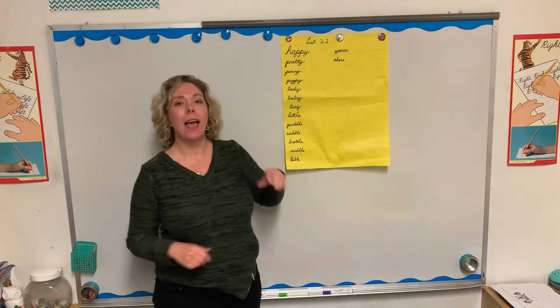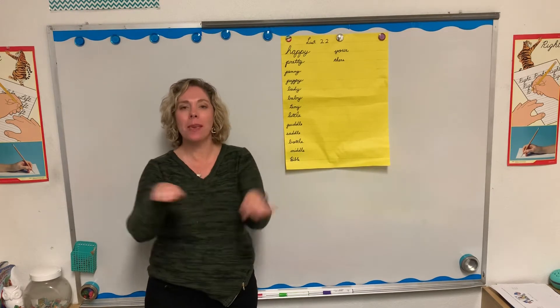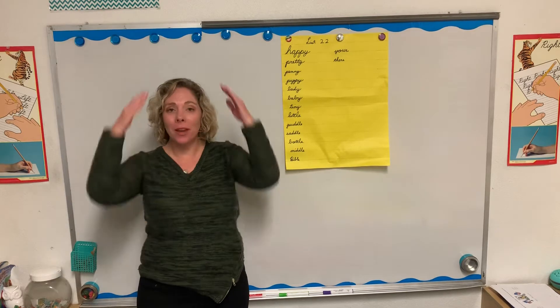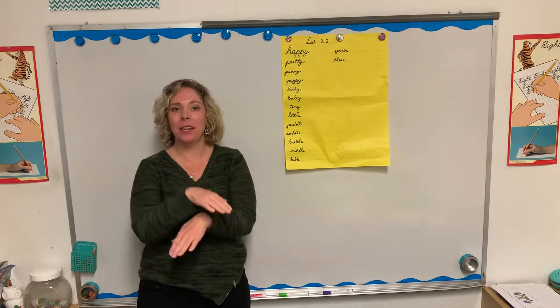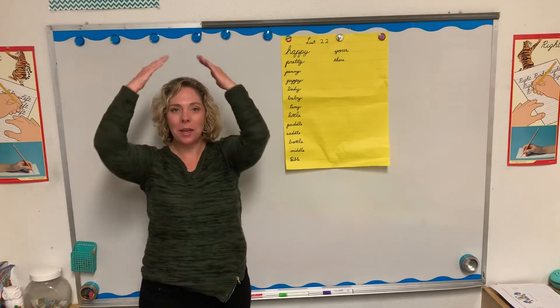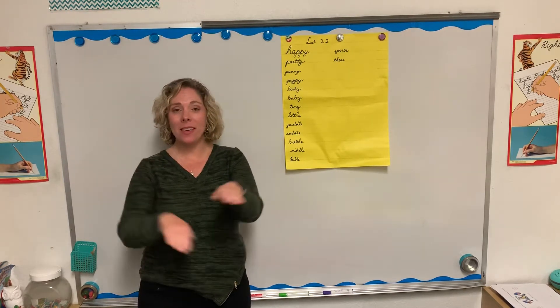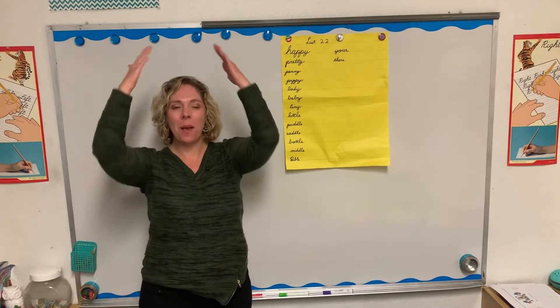Our first word: Happy. H-A-P-P-Y. Happy. Pretty. P-R-E-T-T-Y. Pretty. Penny. P-E-N-N-Y. Penny.